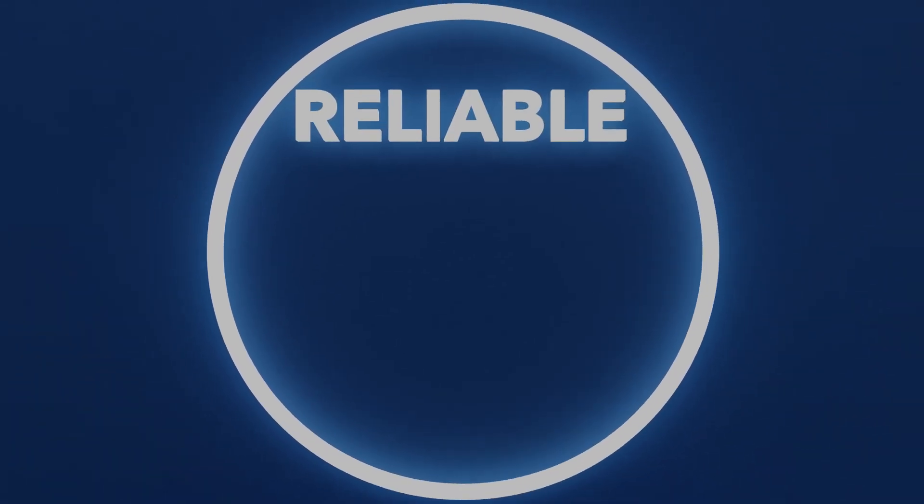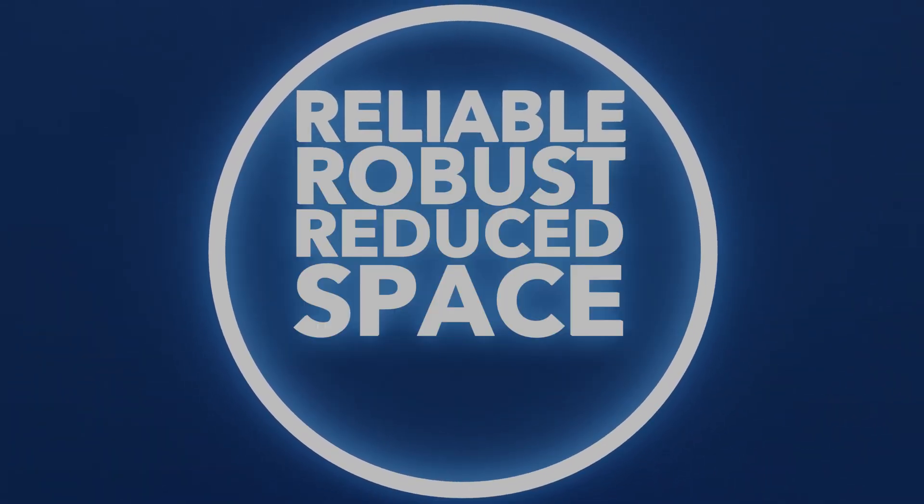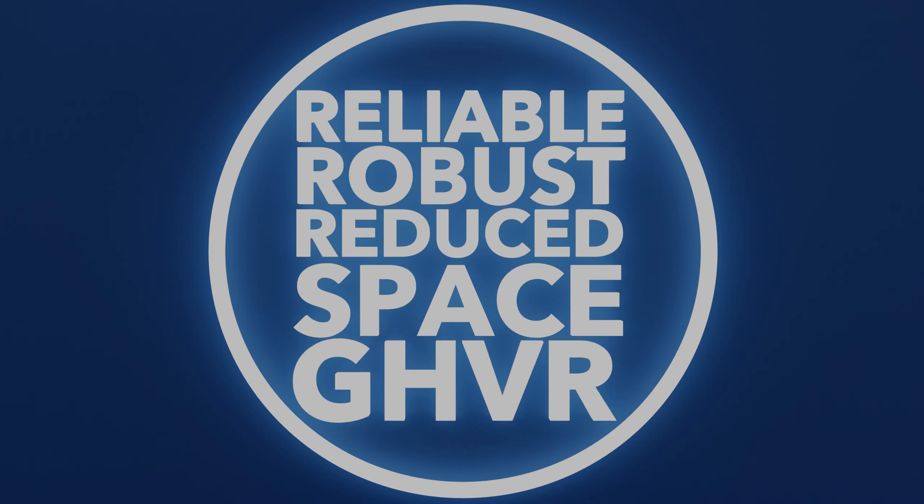Reliable. Robust. Reduced space. GHVR. For more information, please contact your local sales office or visit xylem.com.uk.